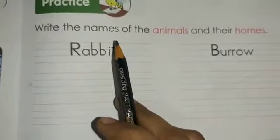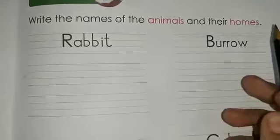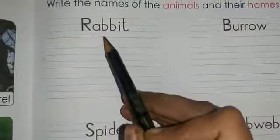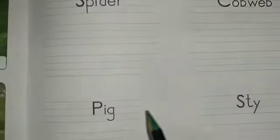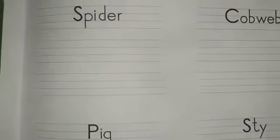Write the names of the animals and their homes. Different kinds of animals live in different kinds of homes. We are going to write it down. For example, rabbit lives in a burrow, a spider lives in a cobweb, and a pig lives in a sty.